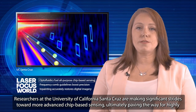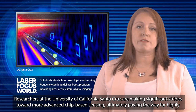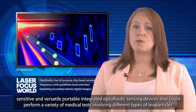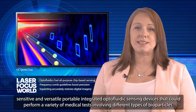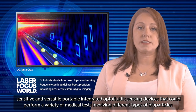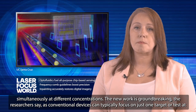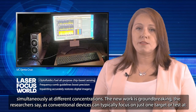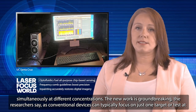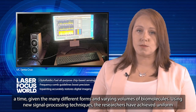Researchers at the University of California Santa Cruz are making significant strides toward more advanced chip-based sensing, ultimately paving the way for highly sensitive and versatile portable integrated optofluidic sensing devices that could perform a variety of medical tests involving different types of bioparticles simultaneously at different concentrations. The new work is groundbreaking, the researchers say, as conventional devices can typically focus on just one target or test at a time, given the many different forms and varying volumes of biomolecules.